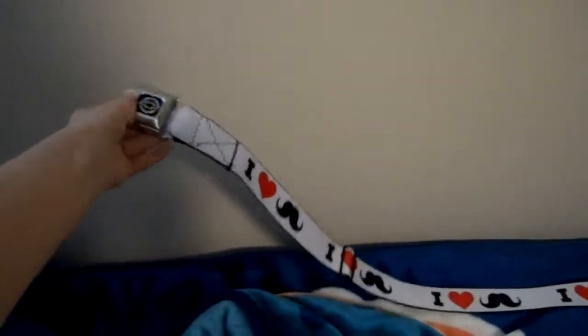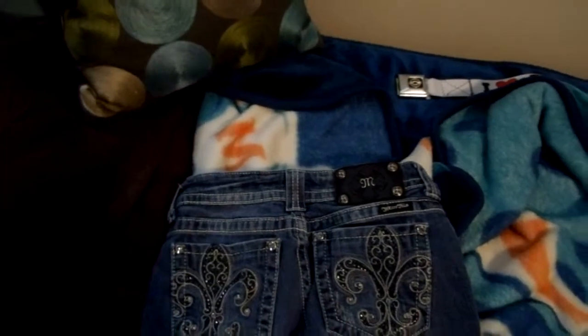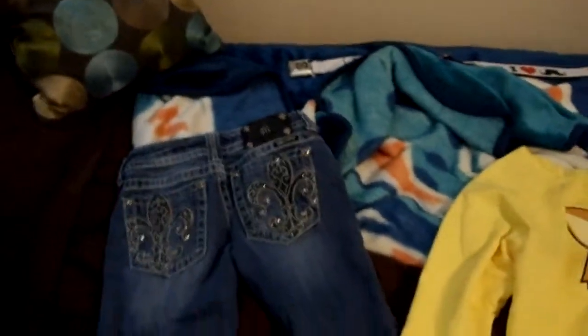My everyday belt that I wear, which I showed in my last video. The jeans that I actually wore in my last video, but these are my favorite pair. And again, this is by the brand Miss Me. They're more on the expensive side.